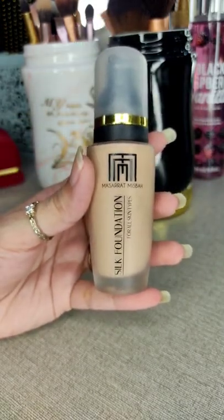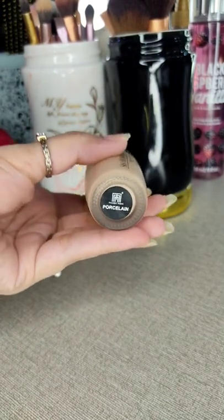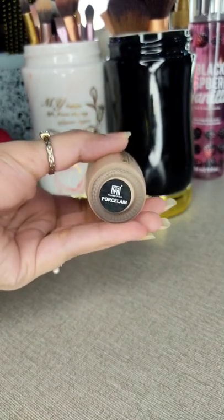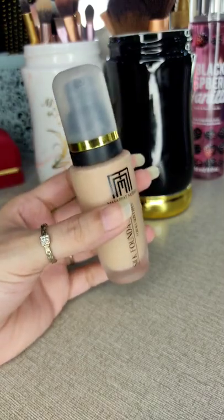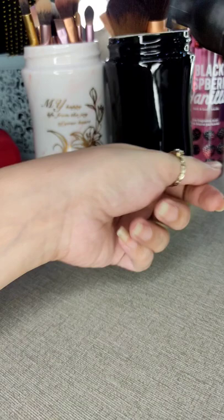Their new formula doesn't oxidize, not on my face at least. This is in shade porcelain. If you're fair and have a pink or cool undertone, you can completely go for the same shade. Let me just show you a swatch.